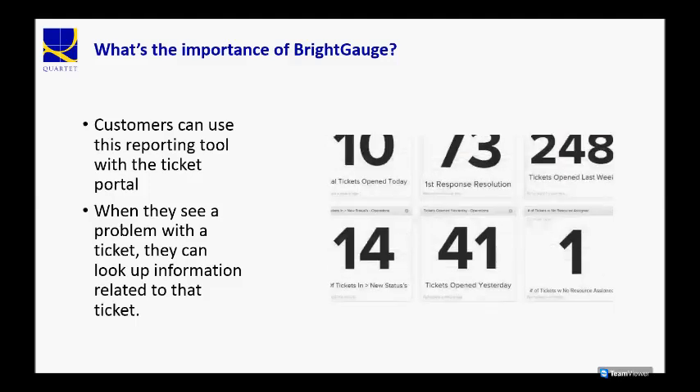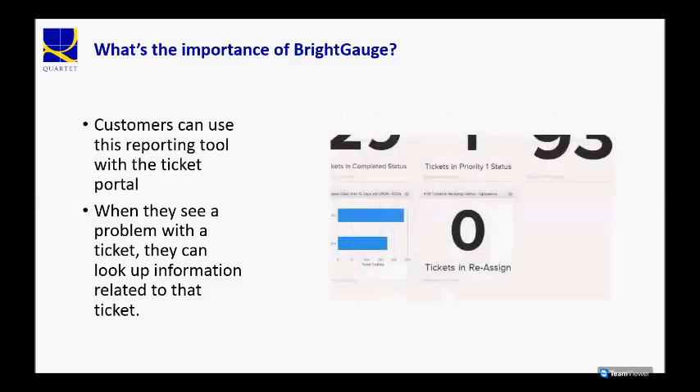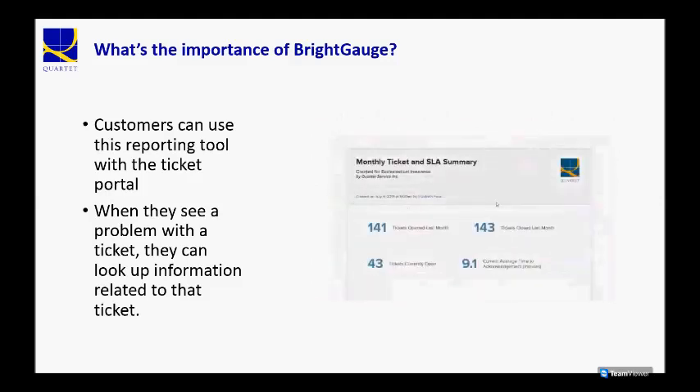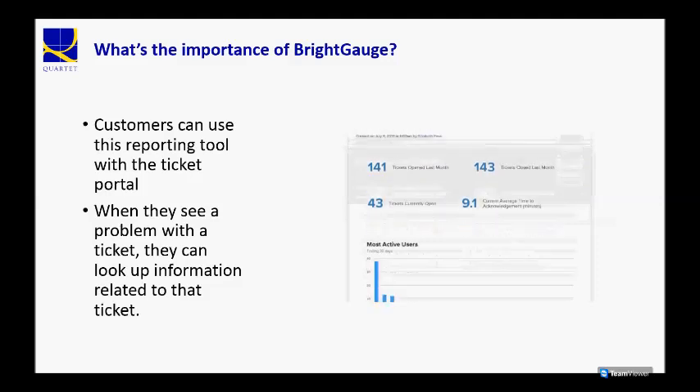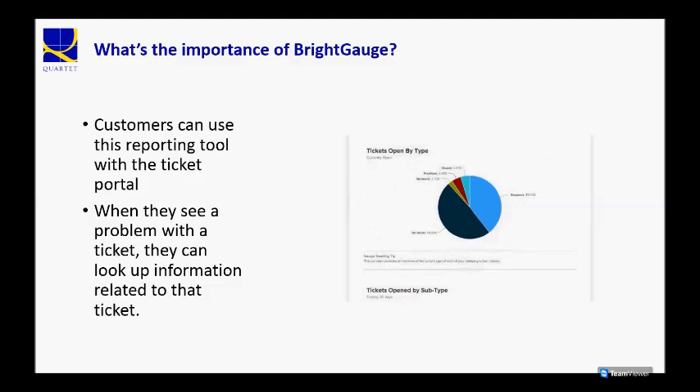Many customers use this reporting tool with our ticket portal. So when they see a problem with a ticket, or maybe a ticket that was taking a very long time to close, they can actually look up the ticket number in our ticket portal to get the information themselves, which saves them time, ultimately, and keeps them informed and keeps us accountable.